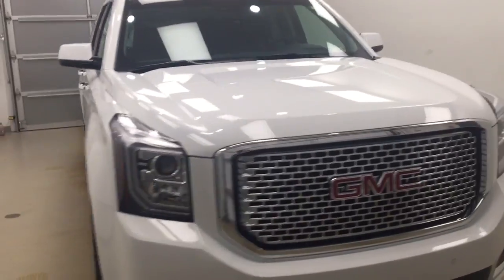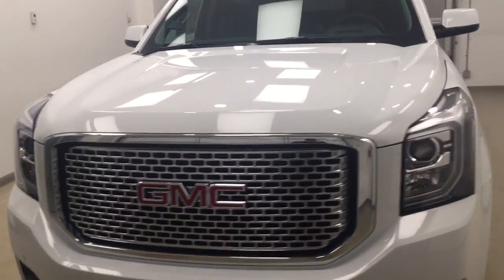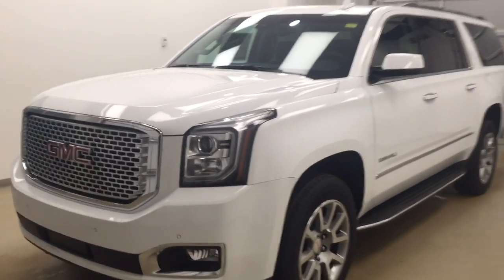Again, this is stock number 175738 on a 2017 GMC Yukon XL Denali, and our exterior color today is Summit White.